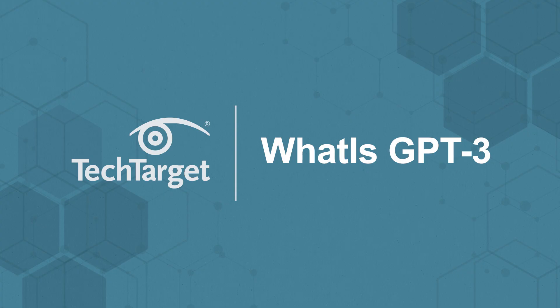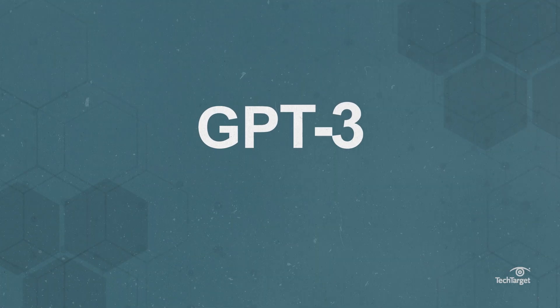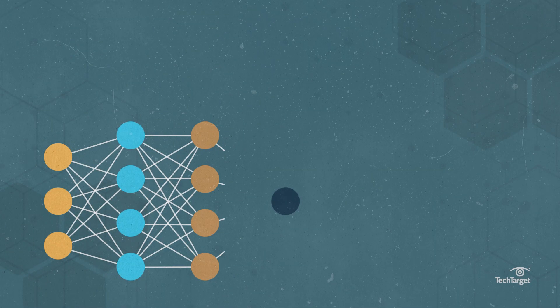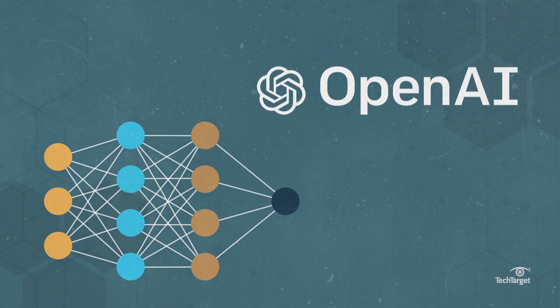Artificial intelligence that actually sounds intelligent. GPT-3, or the third generation generative pre-trained transformer, is a neural network machine learning model developed by OpenAI,